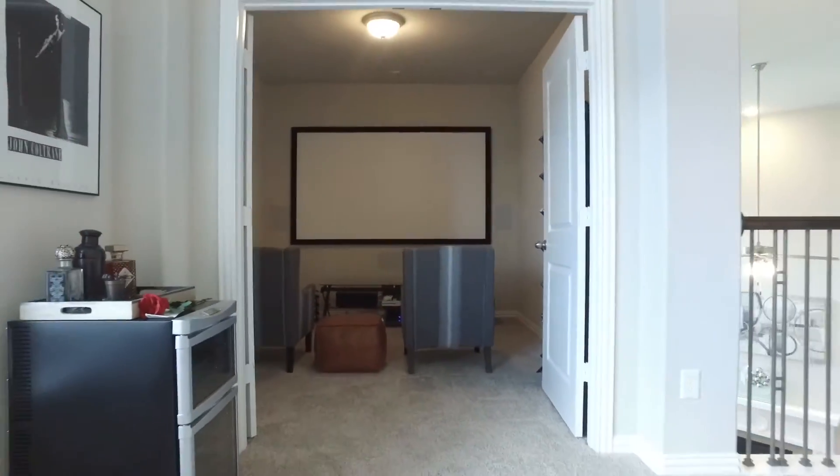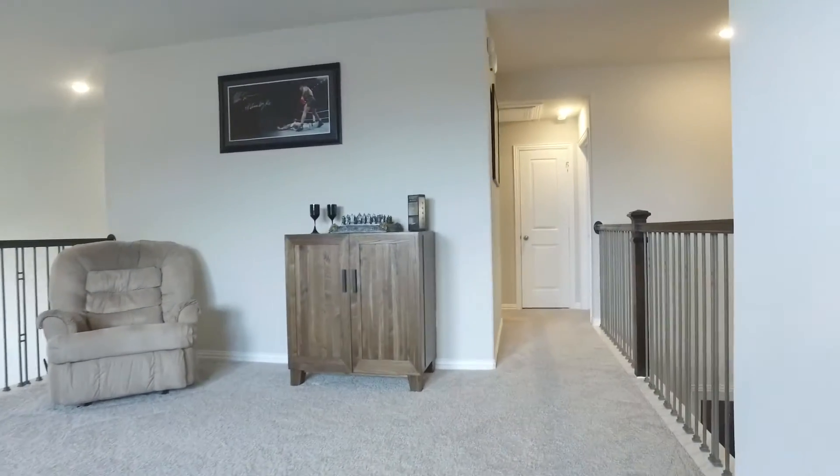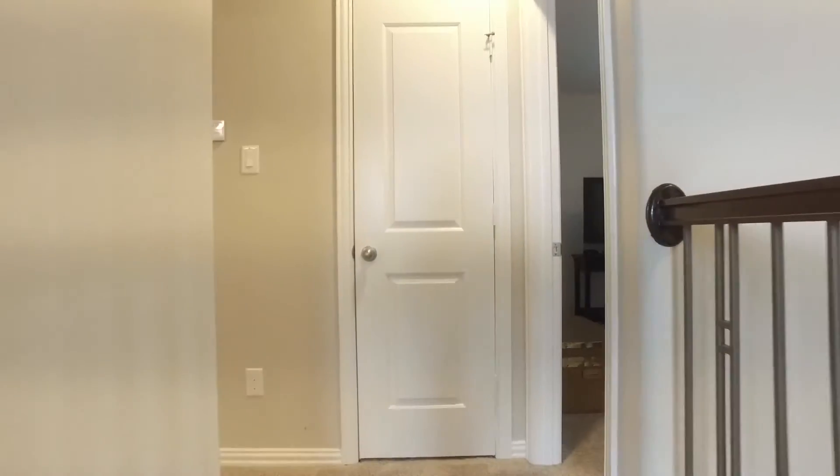This is a great place to watch all your favorite movies, so nice and quiet. There are two additional bedrooms on the second floor with a full-size bathroom and large closets.